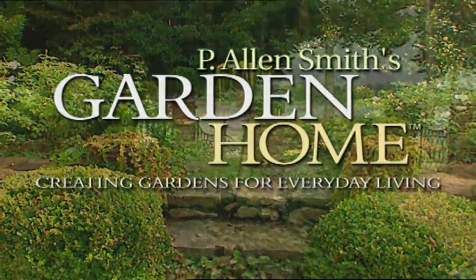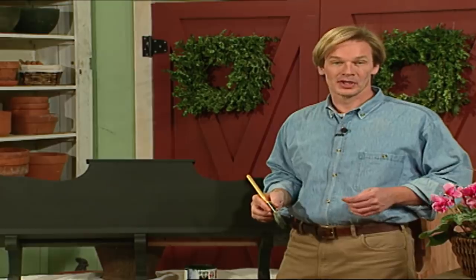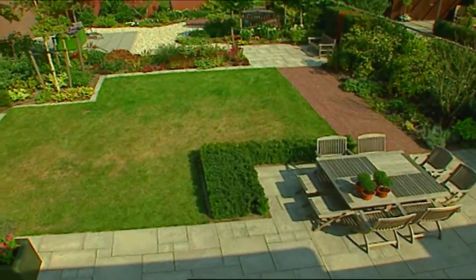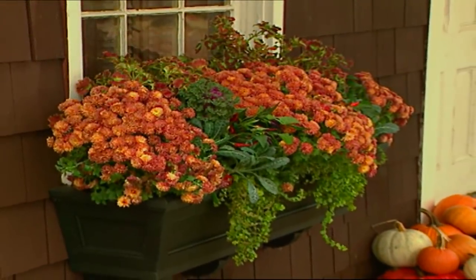On an upcoming episode of P. Allen Smith's Garden Home: architecture plays such an important role in the garden home. We'll learn a little bit more about how to combine the style of your house with the garden. I'll show you some gardens I've created and take you to Holland for inspiration, plus show you a container project that can take your home from season to season.